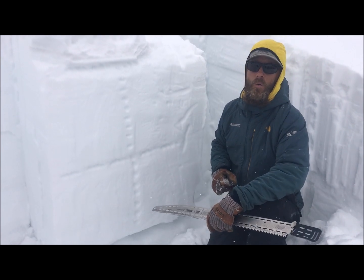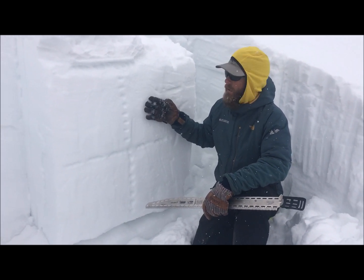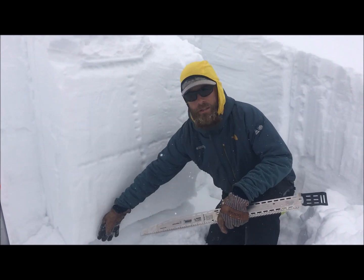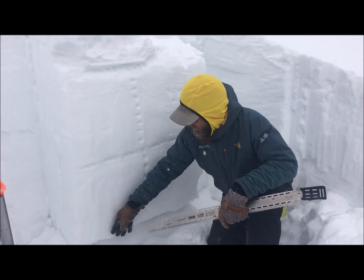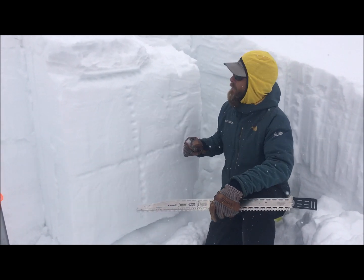During last week's warm weather, the upper snowpack settled and consolidated, and this made it more difficult for riders to impact weak layers buried this deep.